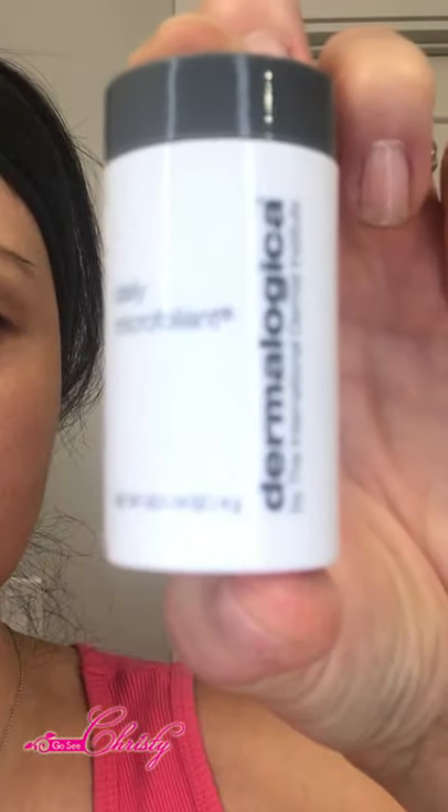The product I'm revealing is the Dermalogica Daily Microfoliant. It's gentle enough to use every day. It's a rice powder-based exfoliant — rice powder contains phytic acid, which is a natural brightener. Take a look at that powder in there. It also has papain from papaya and bromelain from pineapple, and those are enzymes.